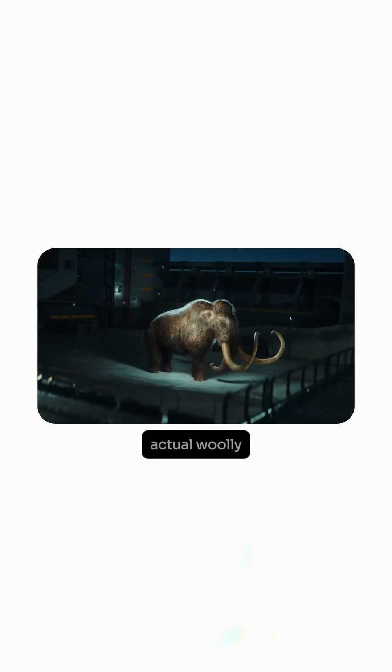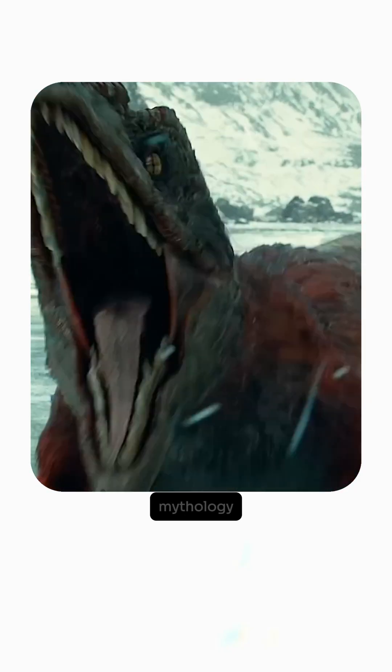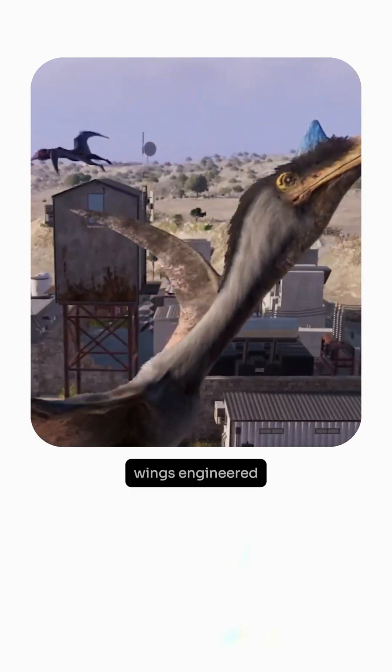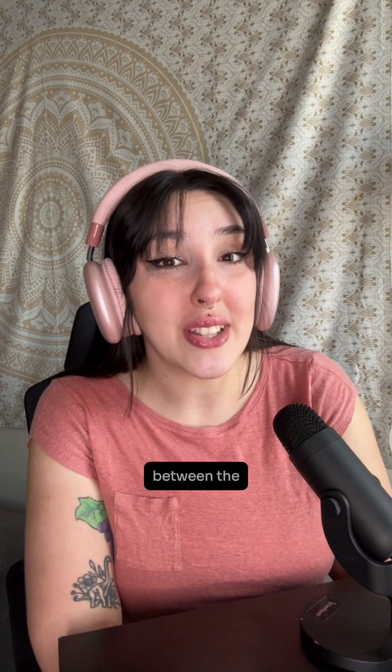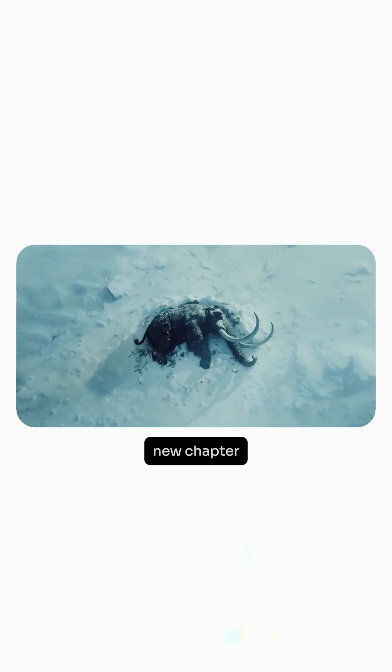By 2028, scientists believe they might produce an actual woolly mammoth. What if the same technology that's creating woolly mice could one day build creatures we've only imagined in mythology? Dragons with fire-resistant scales? Creatures with wings engineered for perfect flight? The line between de-extinction and creation is getting thinner every day. We're not just rewriting history — we're drafting a whole new chapter of life on Earth.